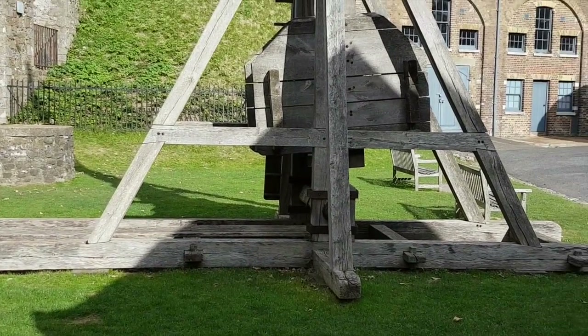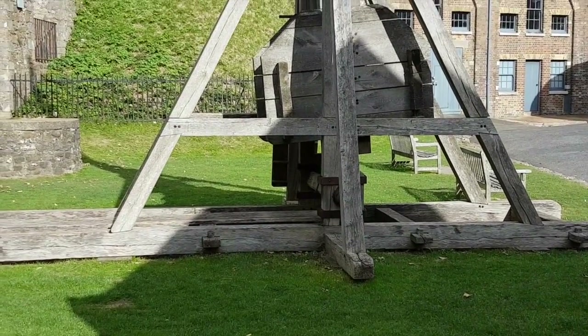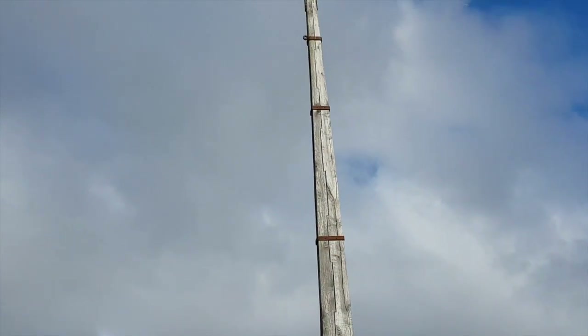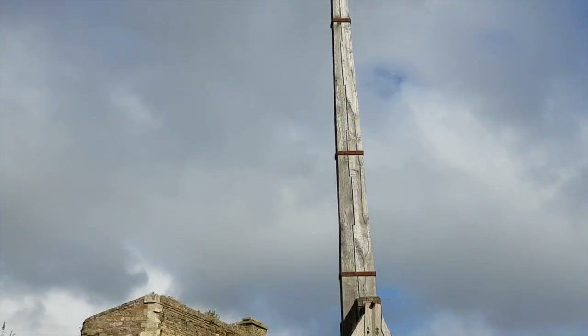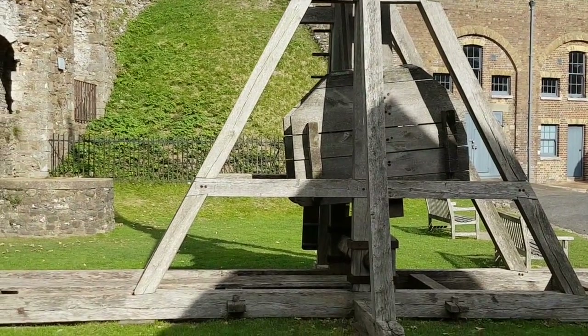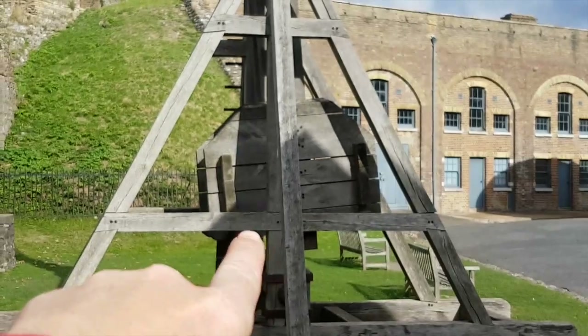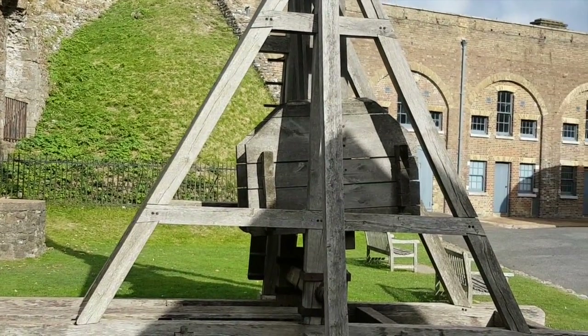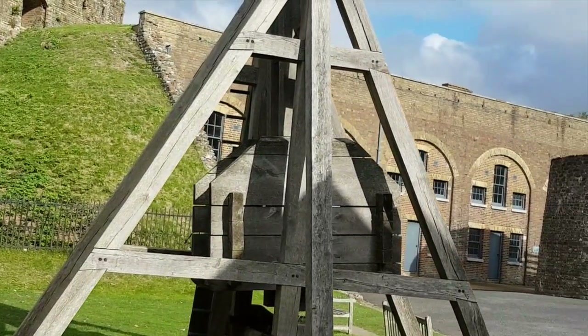It's like a very, very old catapult type thing. And what would happen is if the king was eating on the top floor, they'd just put a load of turkeys and potatoes, roast potatoes and peas and things in there and just catapult it right up to the top of the tower.